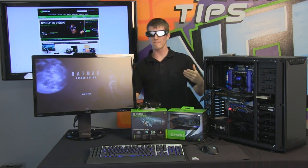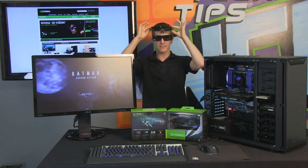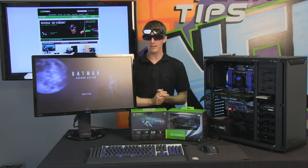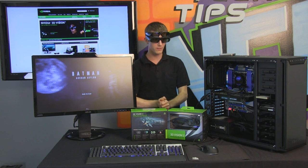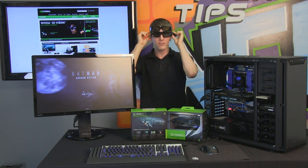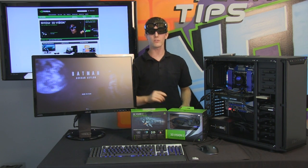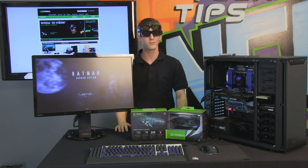3D Vision 2 is actually very similar to 3D Vision 1. Both of them involve glasses, stereoscopic 3D gaming, and special monitors that operate at 120 Hz, and both of them are pretty freaking cool. However, 3D Vision 2 brings some serious new advantages to the table, some of which will actually even benefit users of 3D Vision 1.